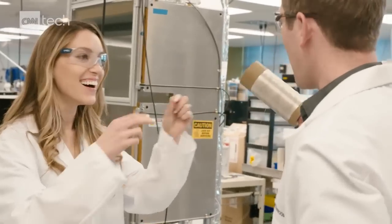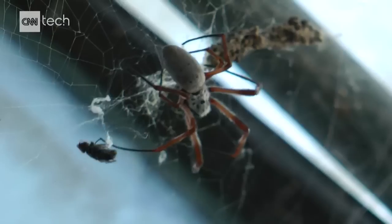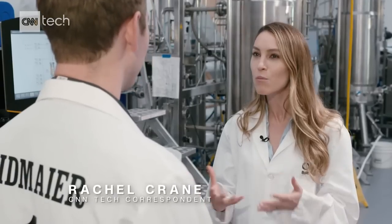For biofabric company Bolt Threads, greener materials come from an unusual source. Where did the inspiration for this micro silk come from?